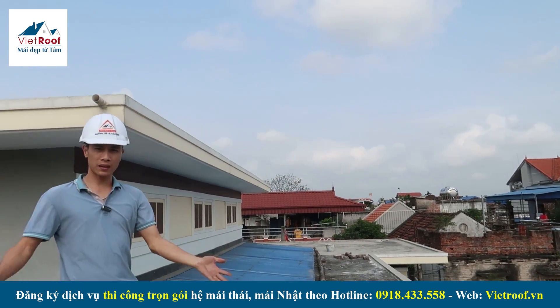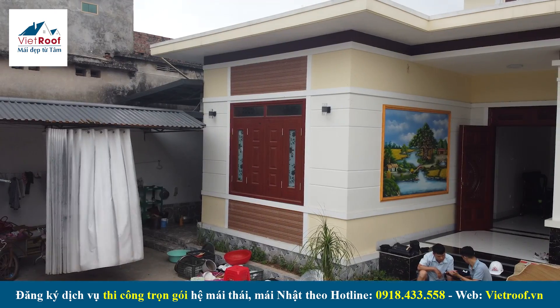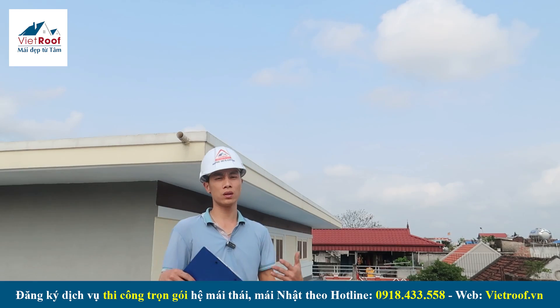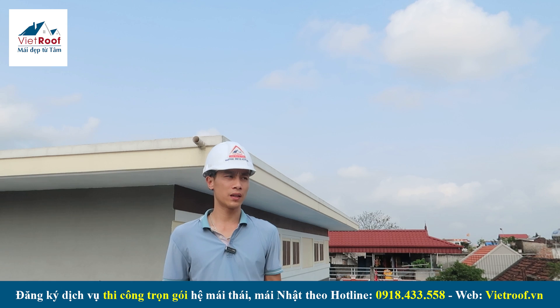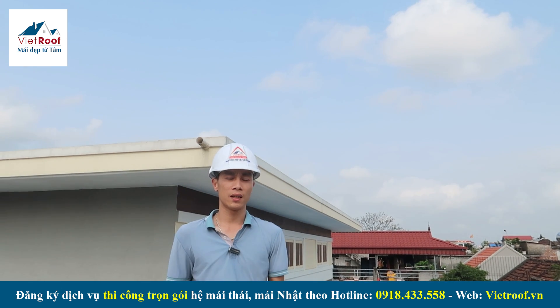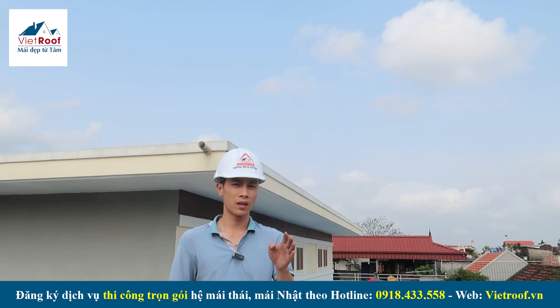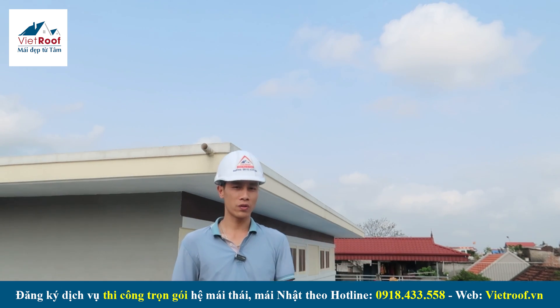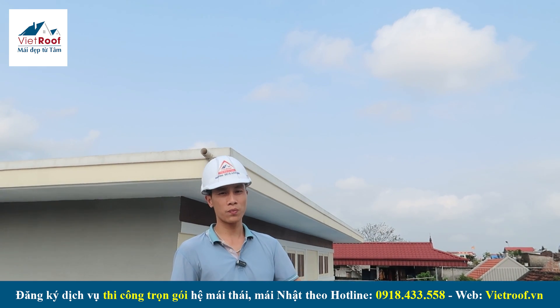Về mặt bằng thi công, bên mình đã tư vấn và trao đổi rất kỹ với chủ nhà. Chủ nhà đã bàn giao kết cấu, và bên mình cũng đã tư vấn về kết cấu thép. Ngày thương thảo thi công và chốt hợp đồng với chủ nhà cũng đã được xác định. Rất mong các bạn theo dõi sau khi hoàn thiện, bên mình cũng sẽ đến thi công và review cho các bạn xem căn 2 tầng mái nhật được thi công như thế nào.